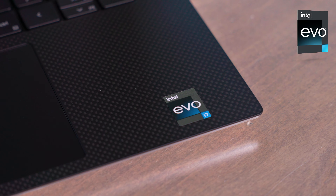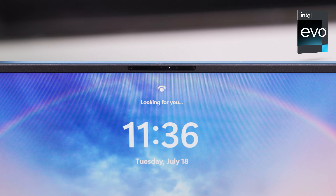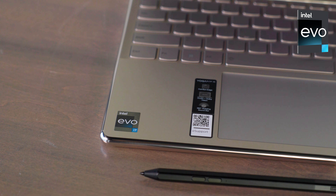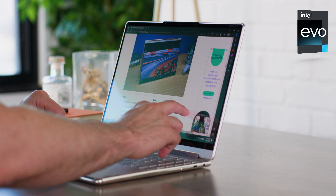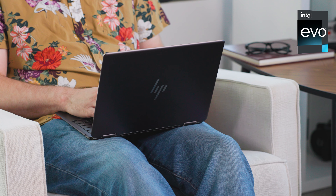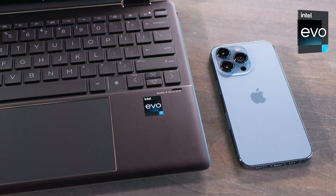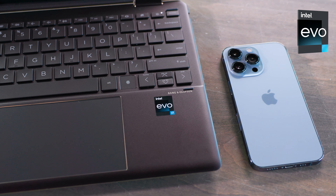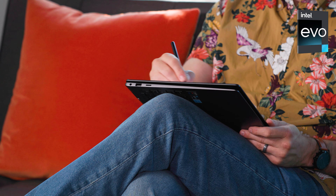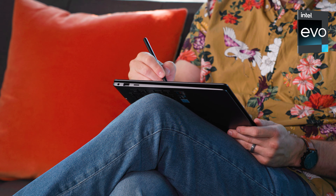This video is sponsored by Intel Evo. Want an easy way to find the best features on a laptop? Look for the Intel Evo badge. That means this laptop was engineered to do what you want — whether you're looking for all-day battery life, seamless syncing with any phone, or looking to work, game, and create with superior performance. Intel Evo laptops offer that and so much more.